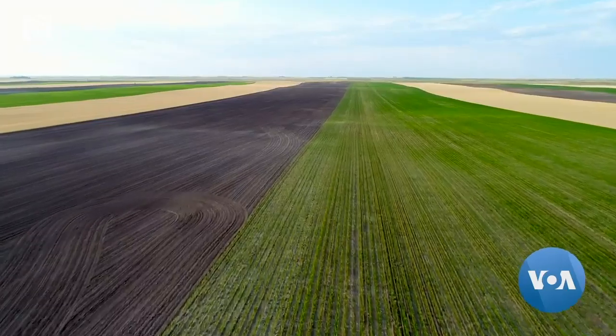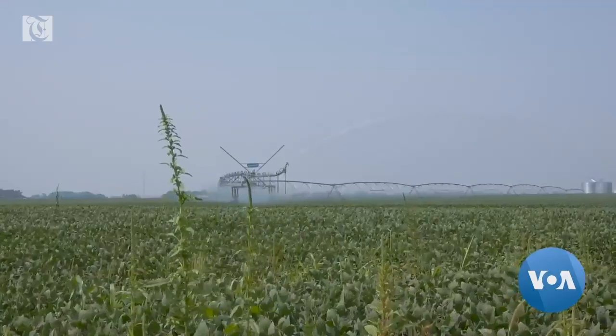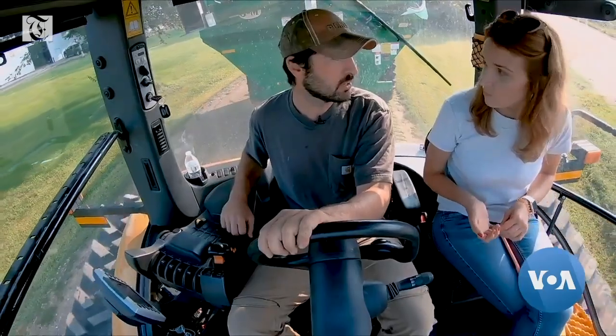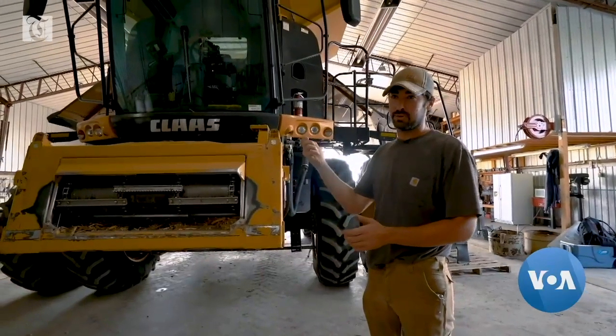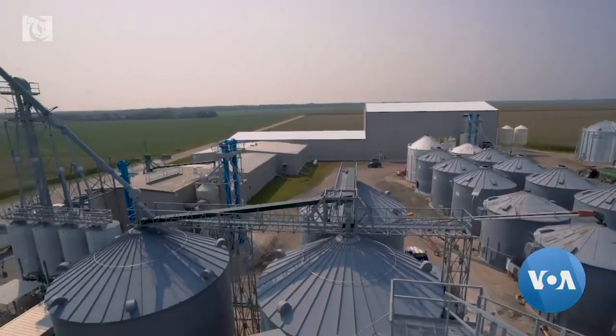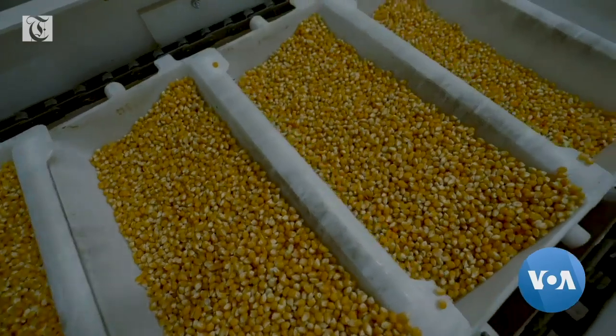Nebraska has perfect conditions for growing popcorn, including the right climate and plenty of water for irrigation, and you don't have to look far to find local farmers to work with. Andrew McHarg, who started driving a tractor when he was nine, harvests popcorn on his farm. He takes it to the factory where the kernels are sorted by weight, color and size, and factory staff pop a sample of each batch to test it out.